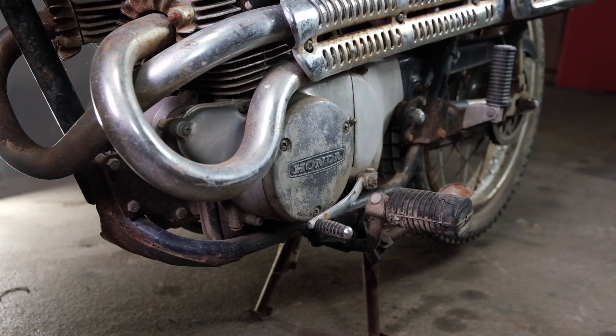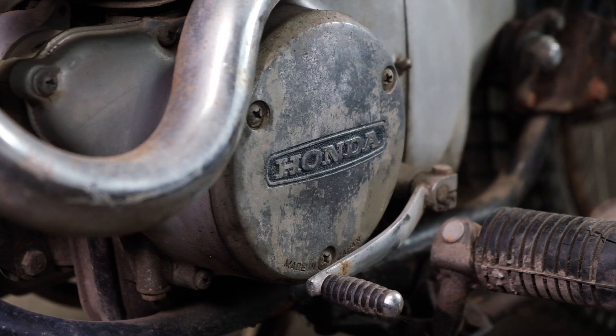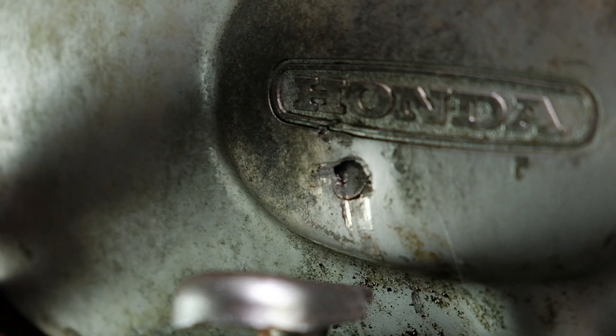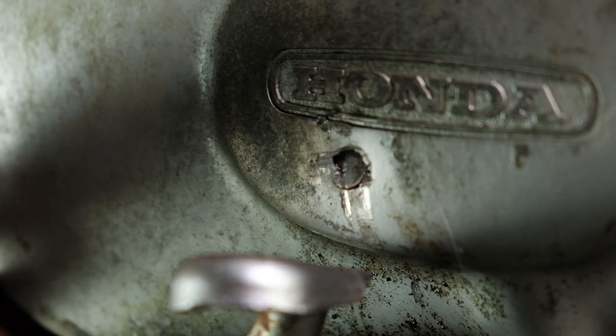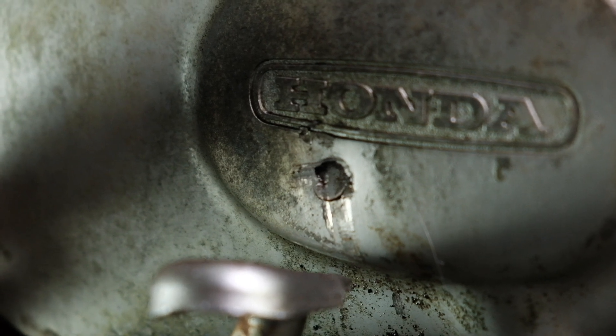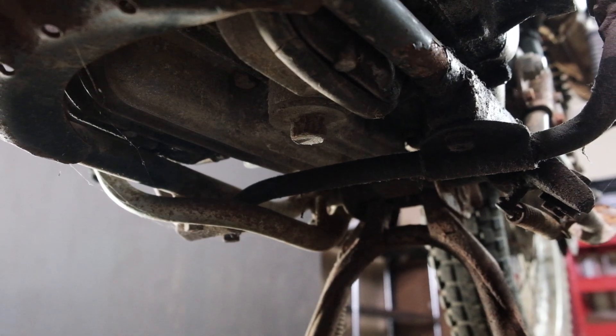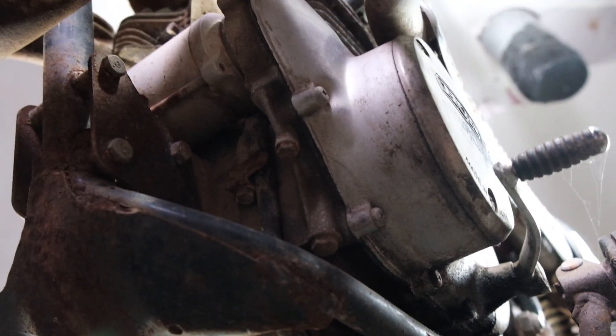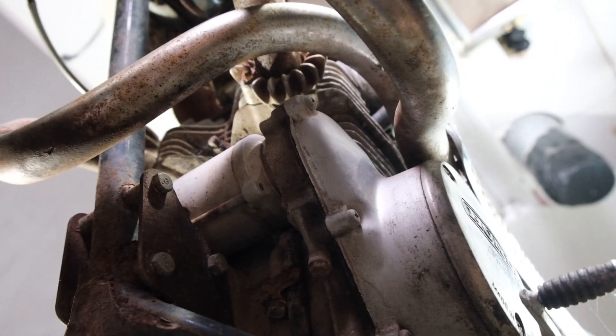A few other things to look at on the engine is the physical condition. Does it have any broken parts, missing case covers, big cracks or scrapes on the aluminum sides of the engine? Was the bike dropped? Is it leaking oil? Is there a big puddle underneath it? Again, this stuff isn't necessarily catastrophic, but it means it's going to need attention — one more thing to add to your list.